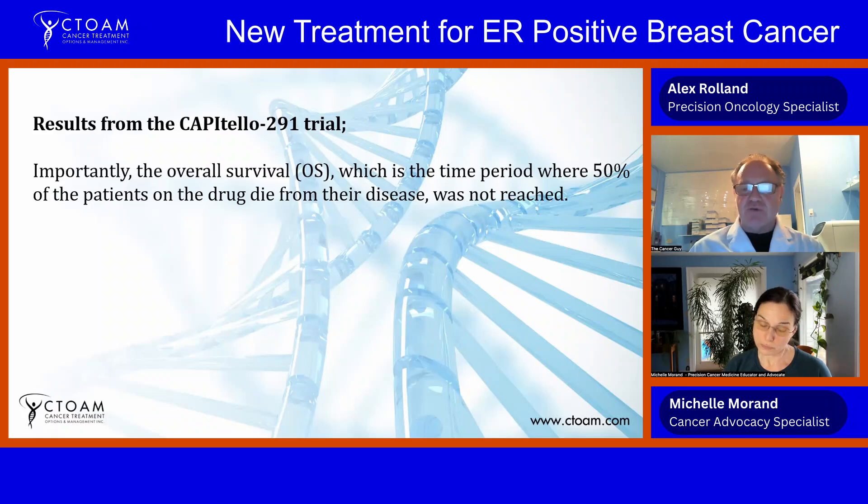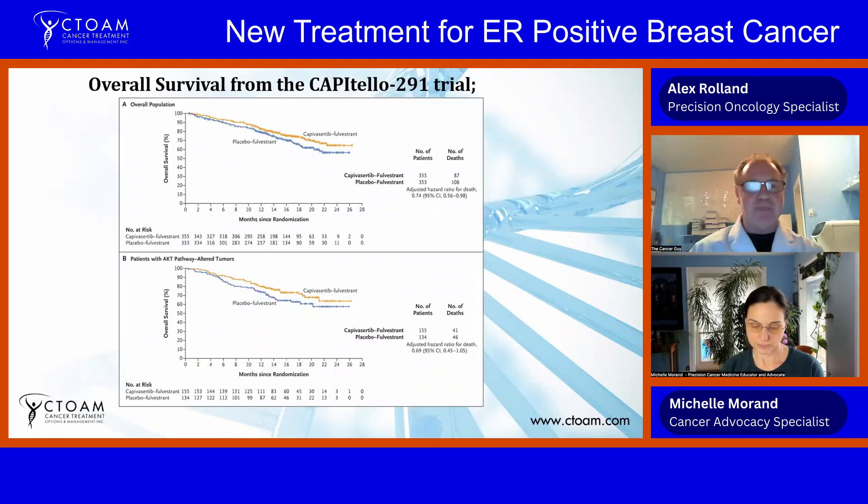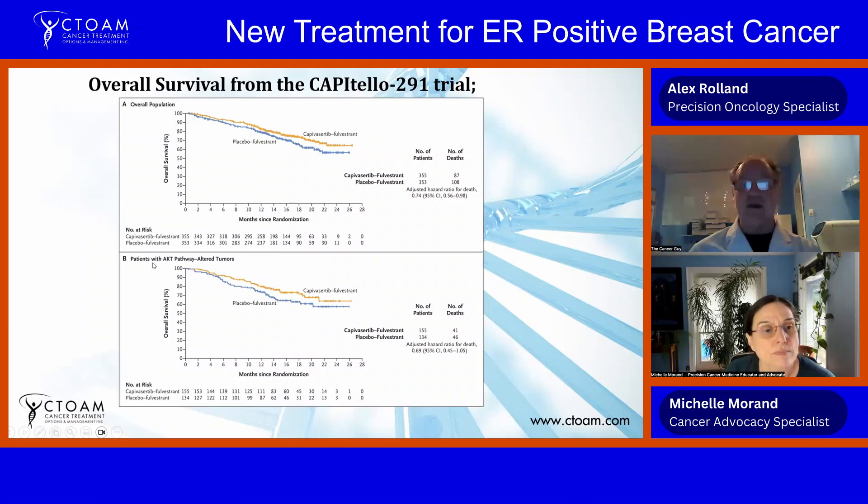The hazard ratio of 0.50 actually means that in the capivasertib group, patients had half the risk of experiencing progression compared to the fulvestrant-only group. Importantly, overall survival was not reached in this study — that's the median point where 50 percent of patients on the drug die from the disease — which is great. Here's the overall survival figure: the bottom line is the placebo plus fulvestrant, and the top line is the tested drug.